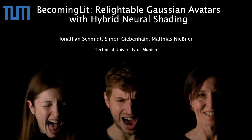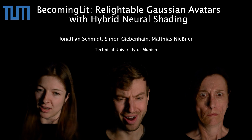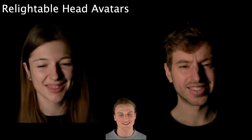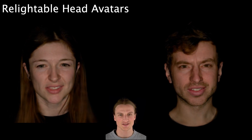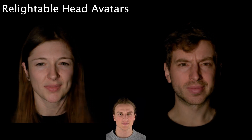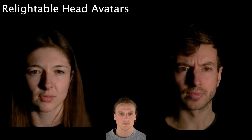We present Becoming Lit: Reliable Gaussian Avatars with Hybrid Neural Shading for building high-quality reliable head avatars from multi-view light stage videos. We represent the appearance of our head avatars with a learned neural BRDF formulation, which can effectively model the complex reflection behavior of faces. We show animation results under novel illuminations, demonstrating photorealistic renderings even under challenging facial expressions.